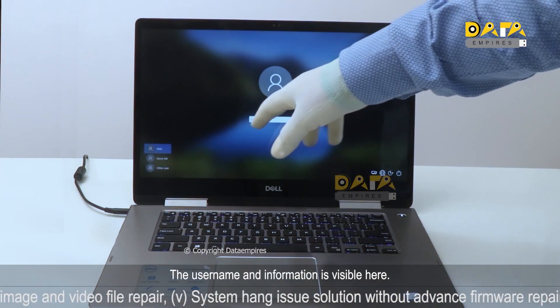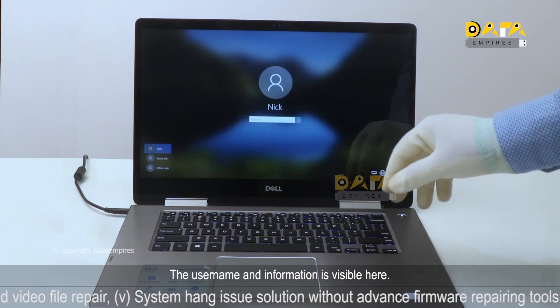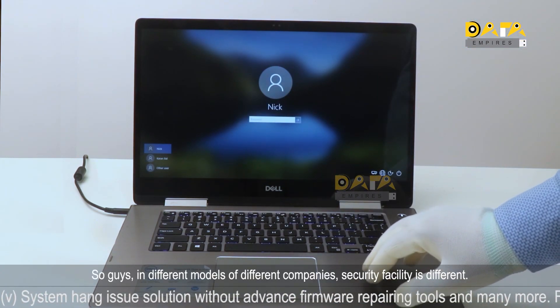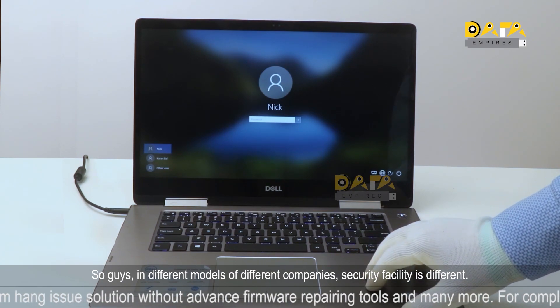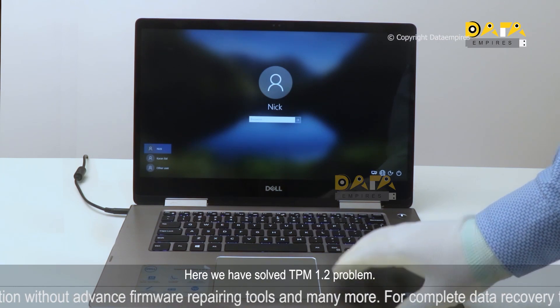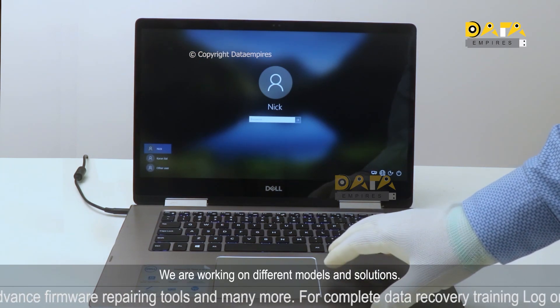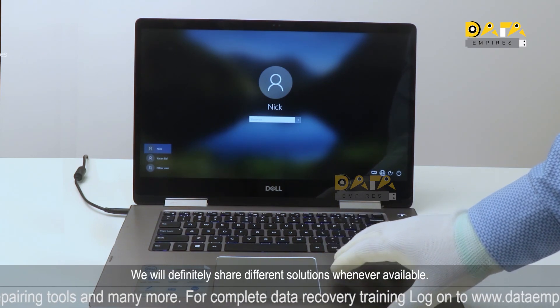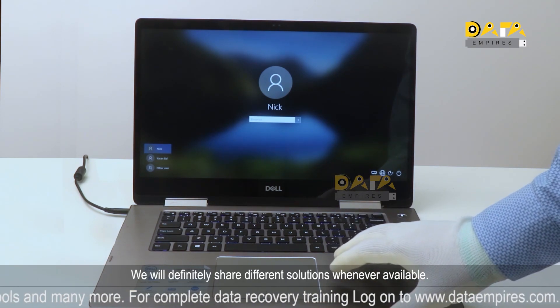The username and system information is visible. In different models of different companies, the security facility is different. Here we have solved the TPM 1.2 problem. We are working on different models and solutions, and we will definitely share different solutions whenever they are available. Thank you.